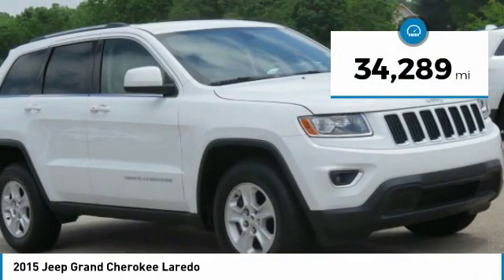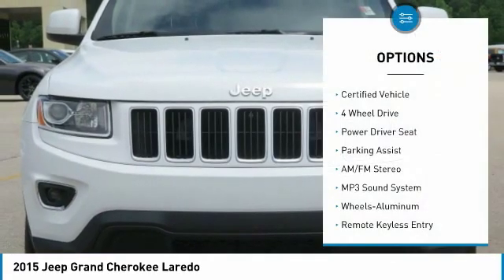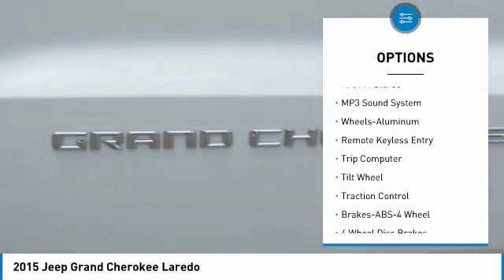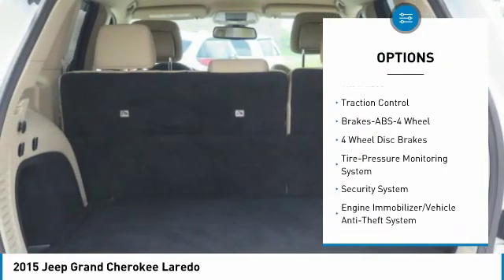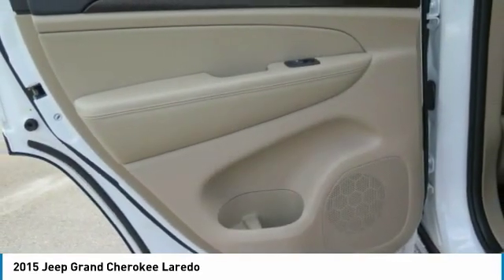This vehicle has less than 35,000 miles. Here are some of this vehicle's great options: four-wheel drive, anti-lock braking system, traction control, air conditioning, power steering, aluminum wheels, cruise control, multi-zone climate control, automatic, rear defrost.